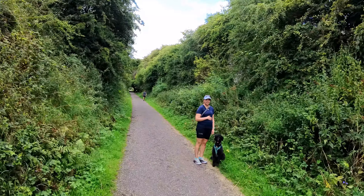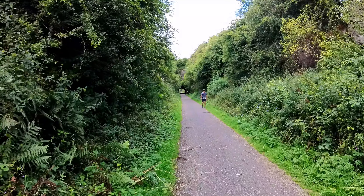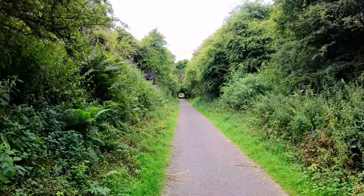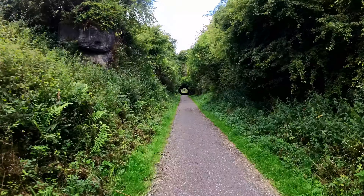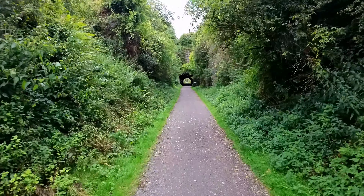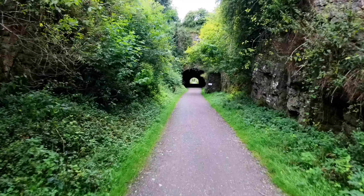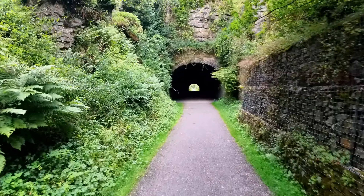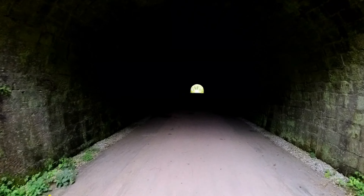What a lovely day. Isn't it? Fantastic. We've got a tunnel. What I'd normally do is, when I go into a tunnel, I quite like to sound Woody's hooter horn, but I'm not sure if there aren't bats in here.